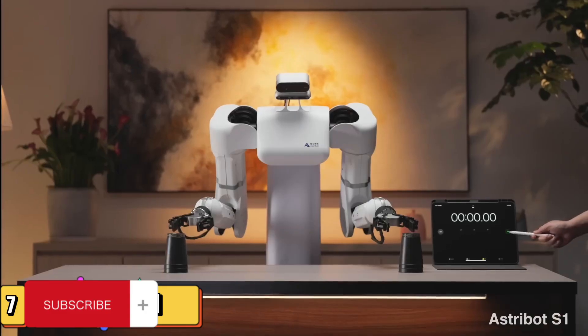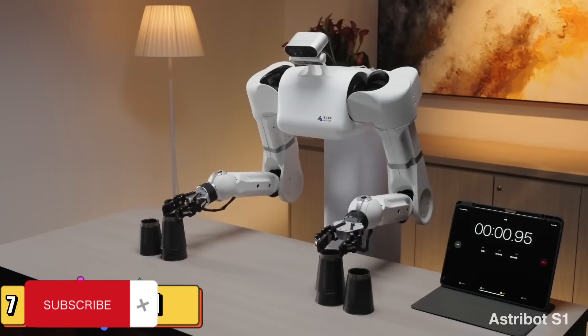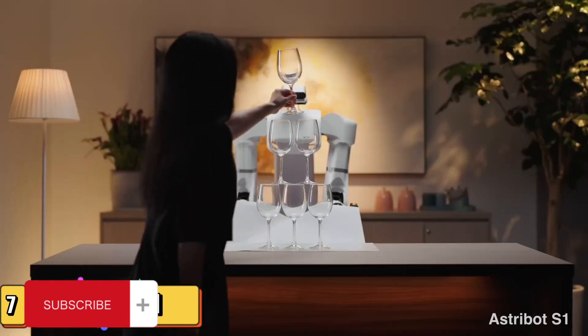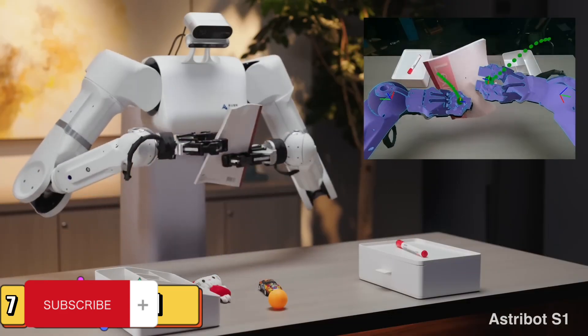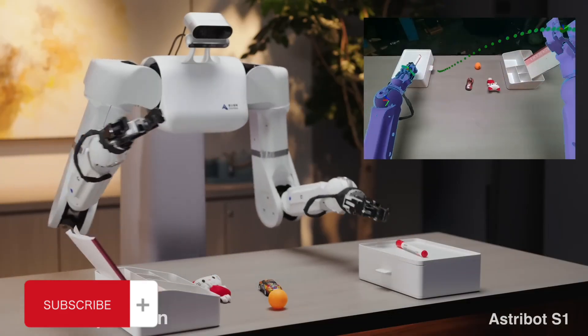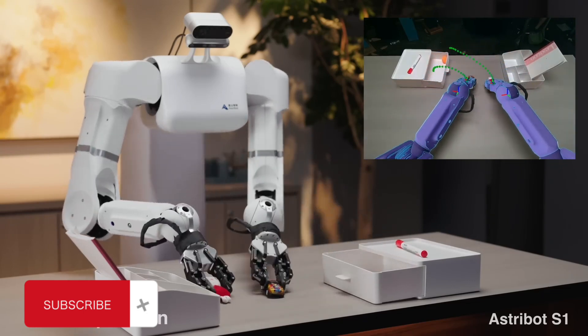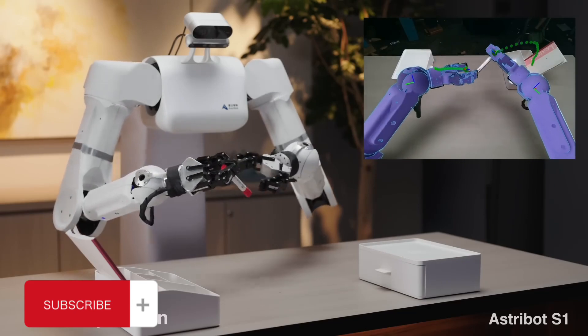If you're a tech enthusiast who dreams of a smarter home, meet the AstroBot S1.2, your new best friend in home management. Unveiled by Stardust on April 26, the AstroBot S1.2 isn't just another gadget — it's a glimpse into the future of home automation. This versatile machine can fold your laundry with precision, organize your clutter, and even flip pots while cooking, all with a few commands from your smartphone.